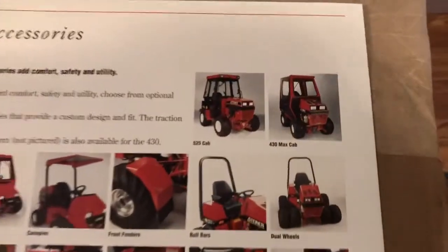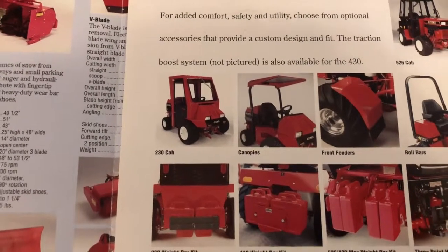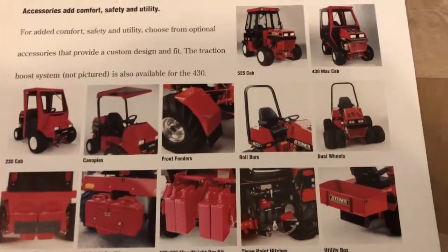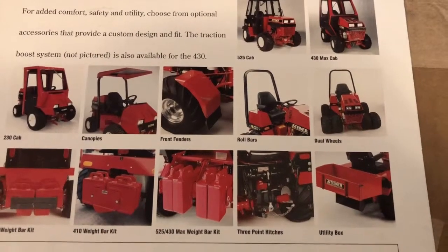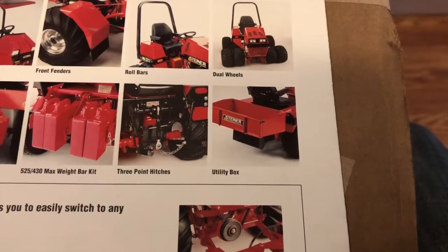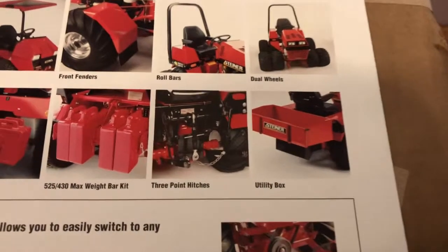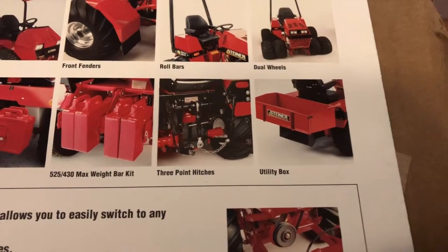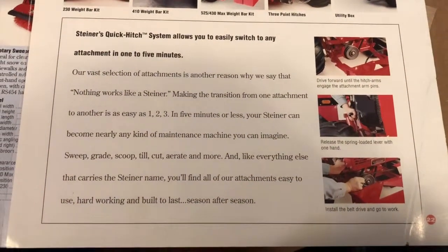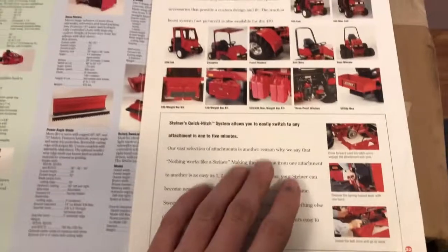Some other attachments and accessories: obviously you had cabs — for the 430, the 425, the 230, and the 428, although they don't display that one here. Canopies and front fenders, which were discontinued, though I'm told Steiner has since brought them back. You have roll bars, the dual wheel kit, and the utility box — which was really neat. You would pull the weights off the weight bar and lock the utility box on; it dumped and was very nice. I ended up not needing it when I switched to the 3-point hitch, but a very cool attachment you don't see very often. There were also different rear weight setups needed for different decks. And last in the brochure, they talk about the quick hitch system — you just pull up, lock the handle in, and put the belt over the drive pulley.